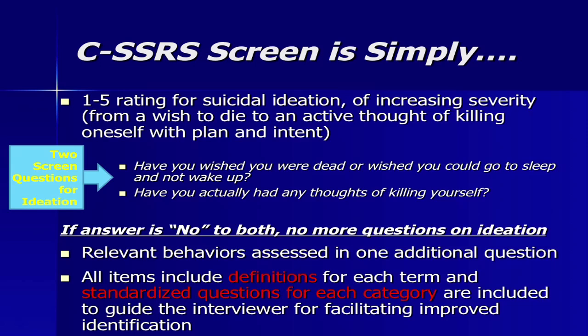What is the scale, simply? It's a one-to-five rating for suicidal ideation of increasing severity. It can be as little as two questions for ideation. There are always these two screen questions: have you wished you were dead or wished you could go to sleep and not wake up? Or have you actually had thoughts of killing yourself? If the answer is no to both, you move on to behavior.